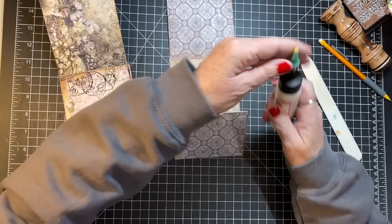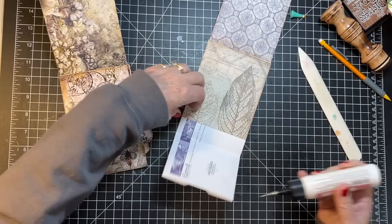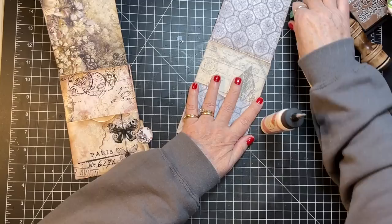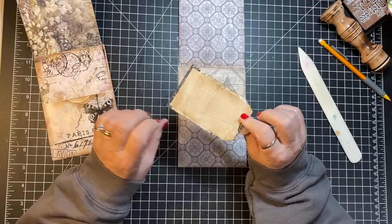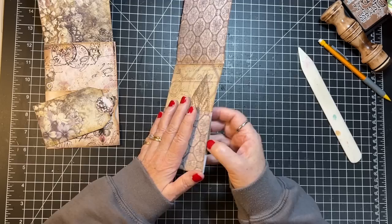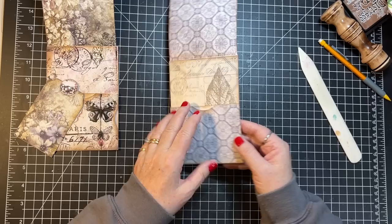Oh look, my fingernails are chipping — time for a new manicure. I just do them myself, can't be bothered to go somewhere. About once a week I've got to do them — I'm tough on them. So our only thing left is to make this little tag that's gonna slide in. Oh shoot, I forgot to cut that into a thumb hole! Oh well, I won't do it on this one, I'll do it on the next one. It just kind of indicates that there's a pocket there, so it's not a big deal.